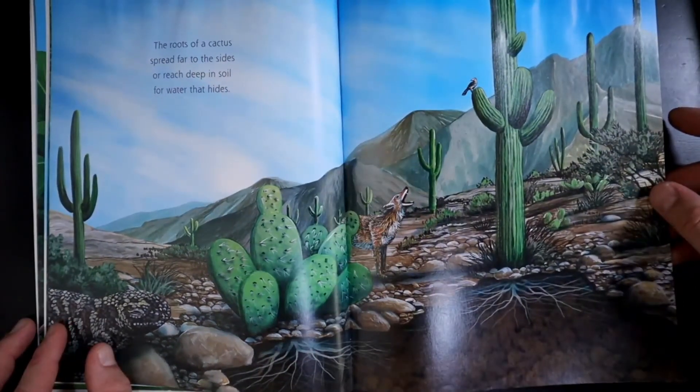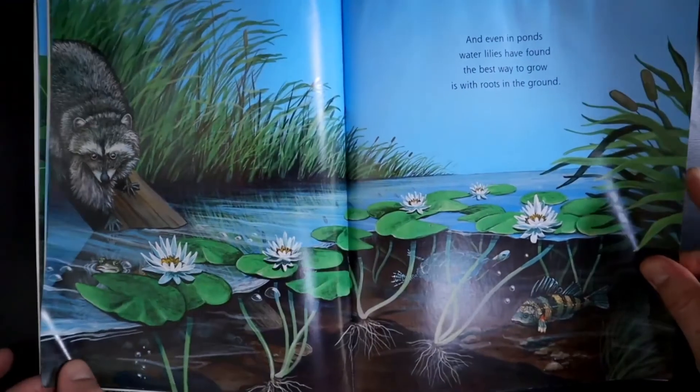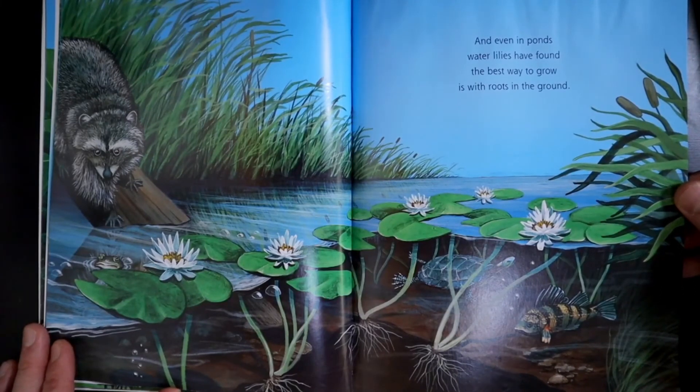The roots of a cactus spread far to the sides, or reach deep in soil for water that hides. And even in ponds, water lilies have found the best way to grow is with roots in the ground.